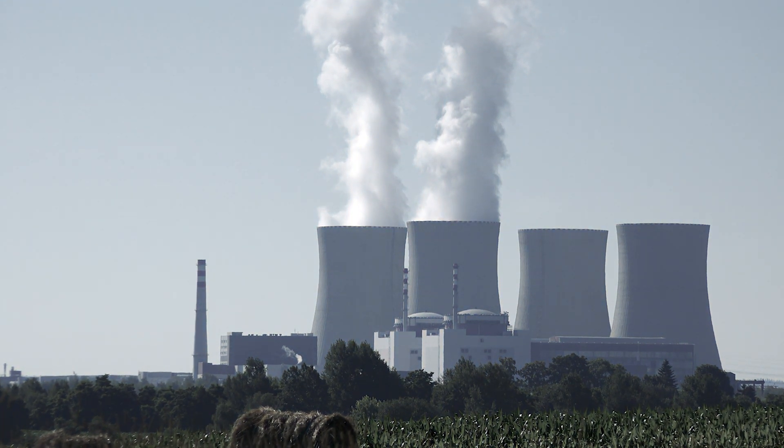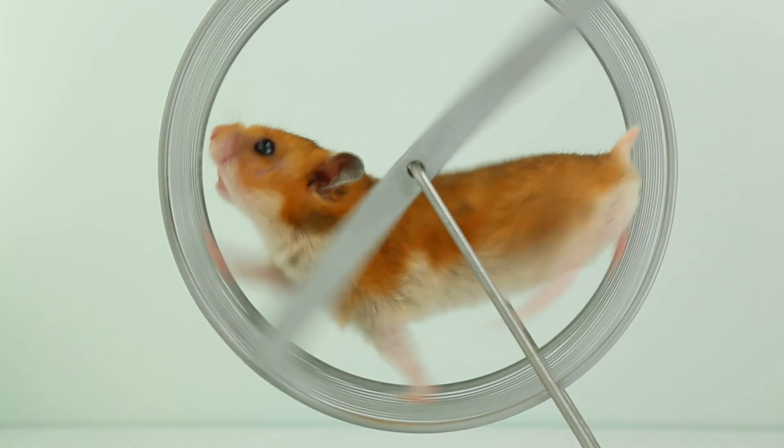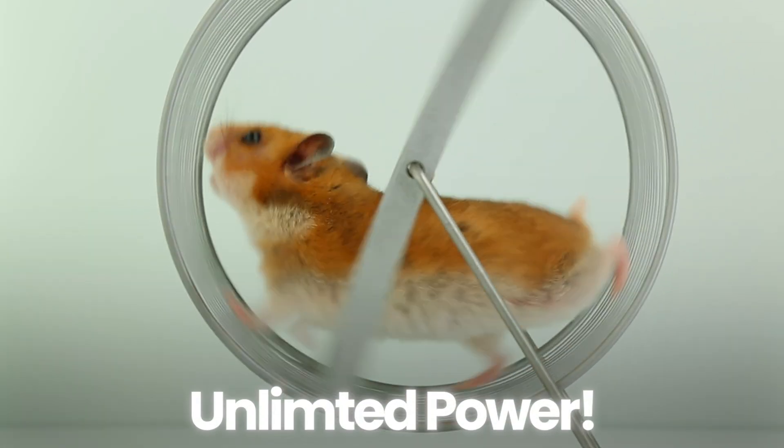But it got me thinking. If the Germans are right and nuclear power is so bad, then what could possibly be better? Could we replace those horribly inconvenient concrete domes with something much more soft, furry, and fun? And that's when I, a semi-respectable engineer, found a solution. We could put 100% organic and 100% adorable hamsters on wheels and have unlimited power.